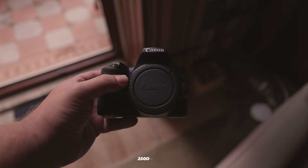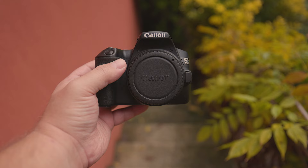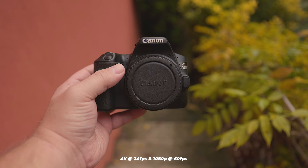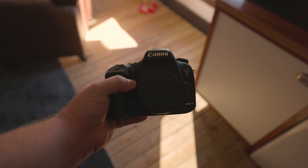Can the 7D Mark II and the 250D be used for video? The 7D Mark II can record in 1080p at 60fps, while the 250D can record in 4K at 24fps and 1080p at 60fps. However, neither of these cameras offers the Canon Log feature that allows you to enhance the dynamic range of your camera footage.